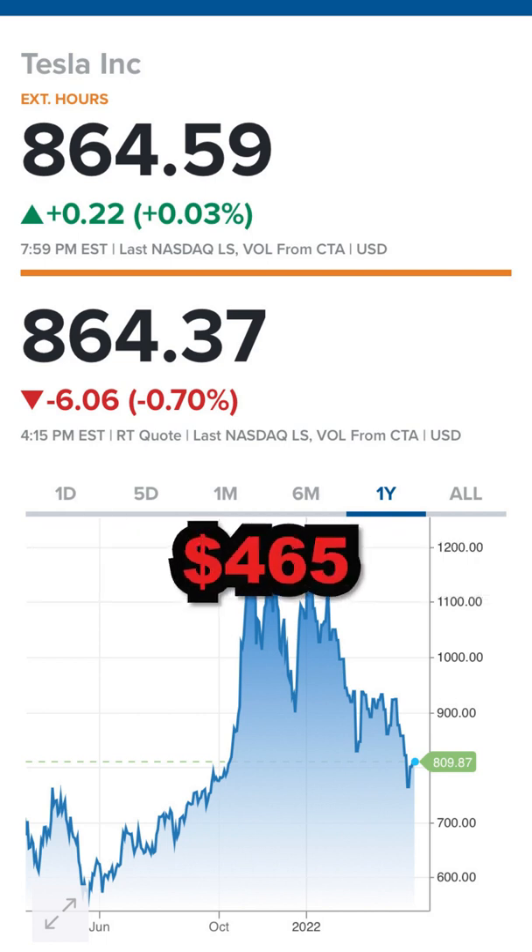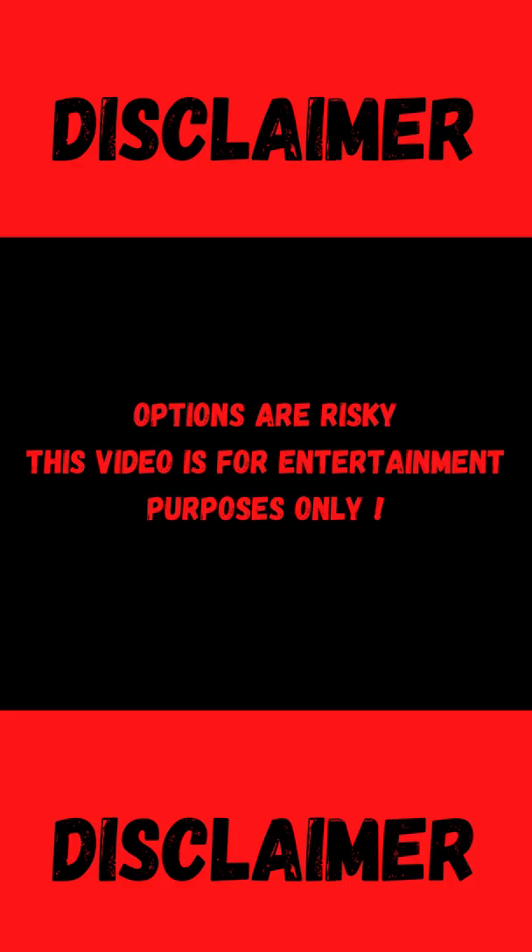How to earn $465 from Tesla if it remains between $990 and $720 in 44 days. Before I begin, options are risky and this video is for entertainment purposes only.